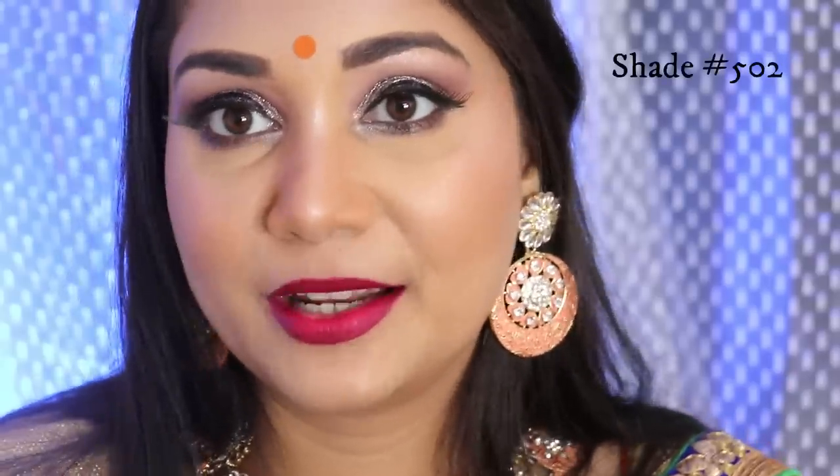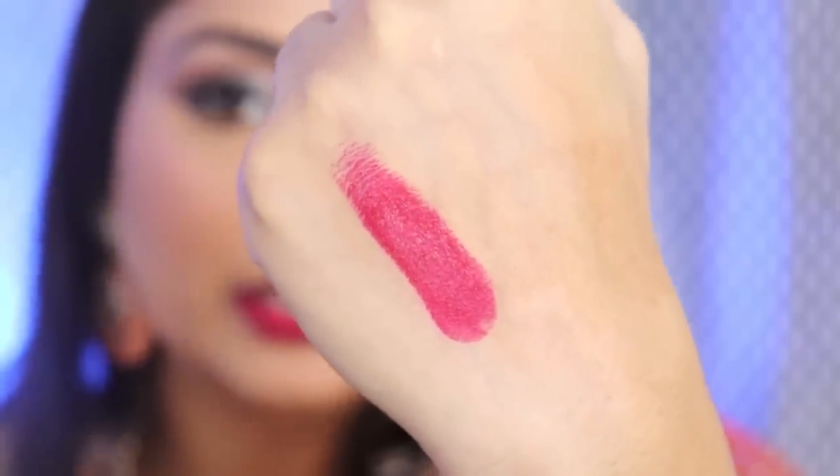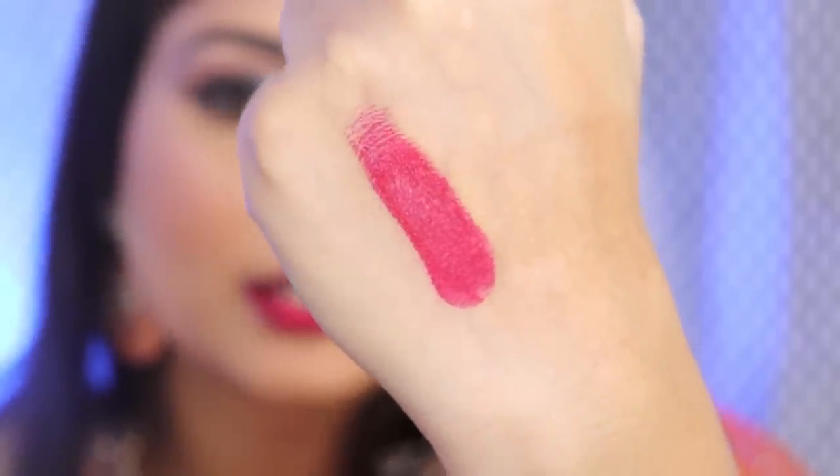So the next shade on my lips is shade number 502. It is a dark color — you can say it is a pinky red color but a deeper pinky red. You can say it has a little magenta undertone. I think this color will look good on all skin tones.